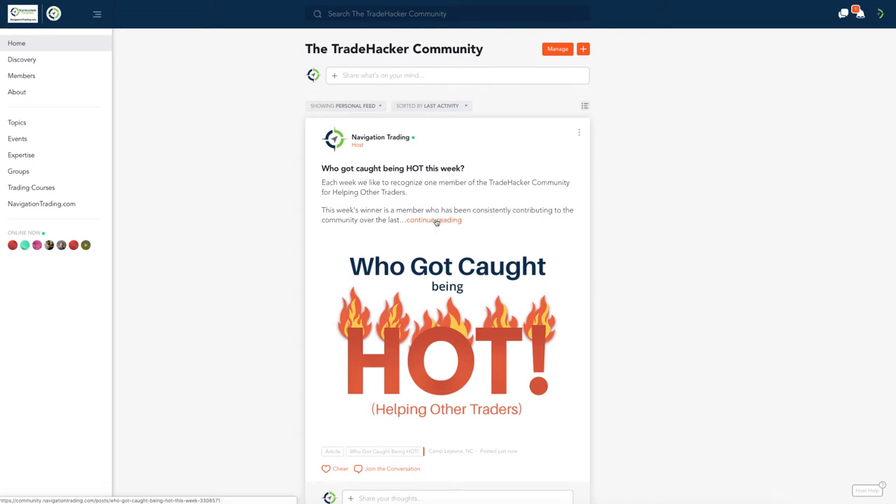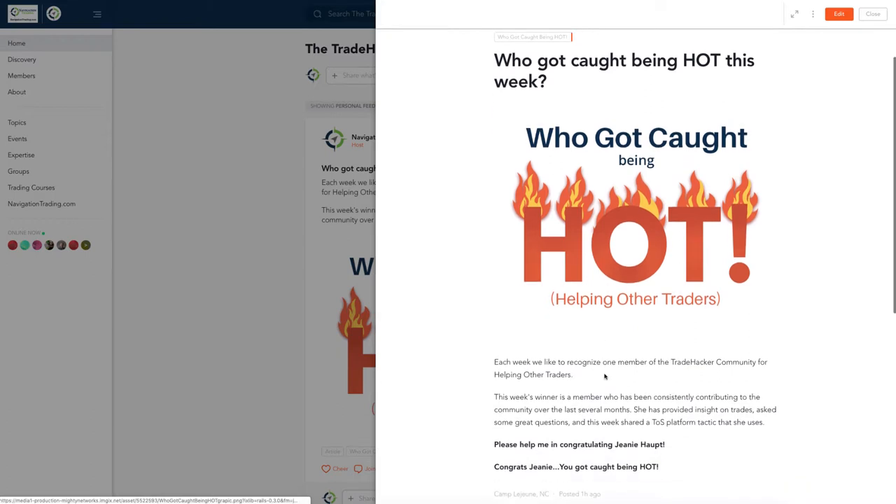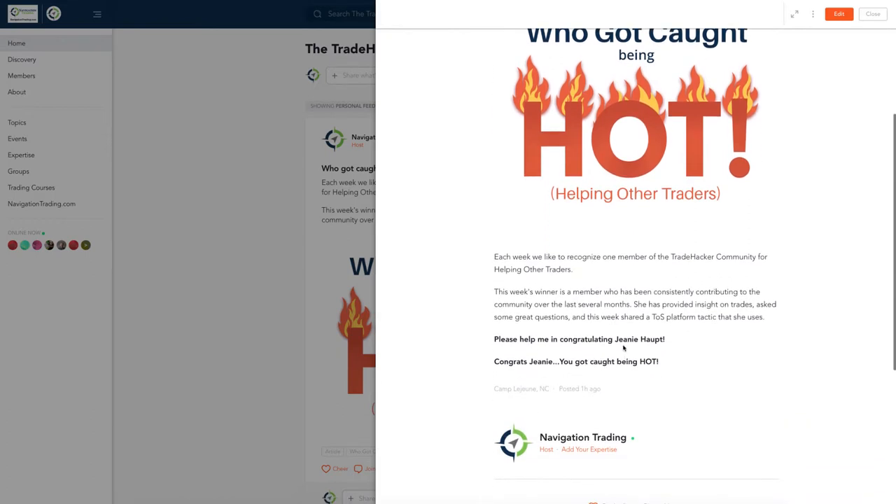Each week, we like to recognize one member of the community for helping other traders. This week goes to Jeannie Haupt. Jeannie's been really consistent, just really contributing to the community — being active, providing insight, answering questions, asking questions. So keep up the good work, Jeannie, and congrats. You got caught being hot.